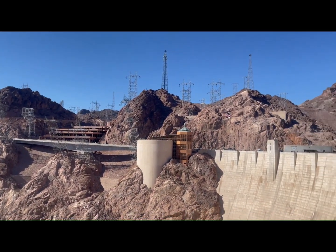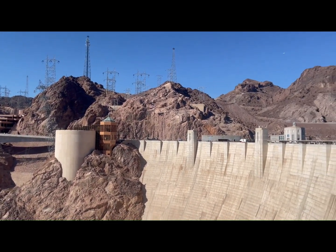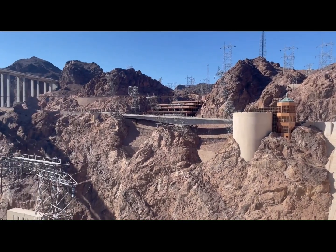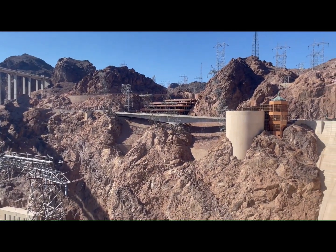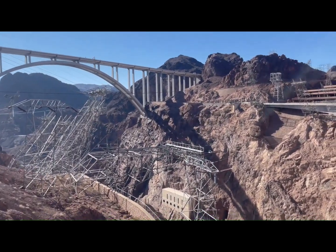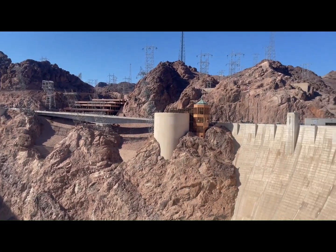The hydroelectric towers carry power for hundreds of miles into California, Arizona, and northern Nevada. The high scalers had the most dangerous job here — swinging along these cliffs, planting dynamite, and removing rock and debris.